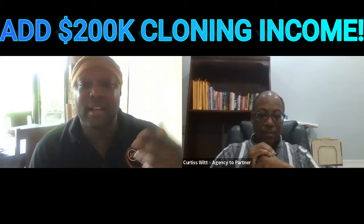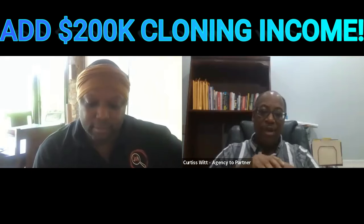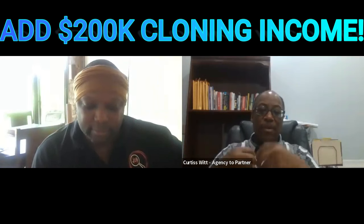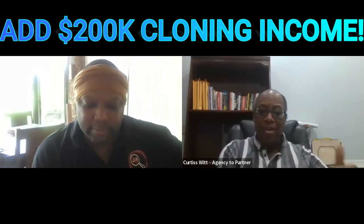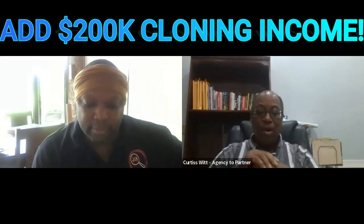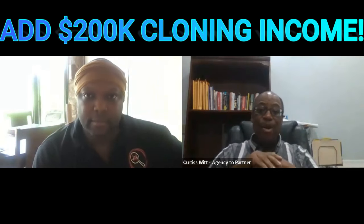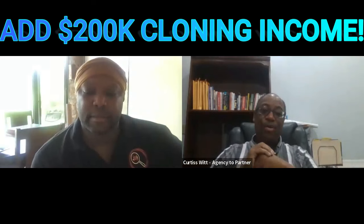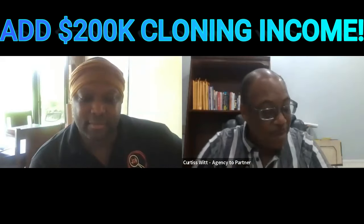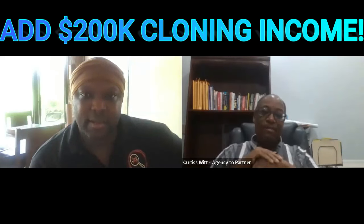Number three: what to say to clients and partners to get them to agree to allow you to clone their income. We have 15 benefits that we will talk about after the rapid fire that at least four to ten of them will be attractive to any owner, regardless of industry. Number four: what is the purpose of creating a digital twin?